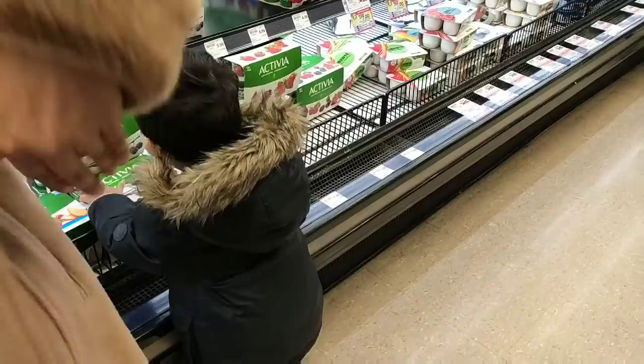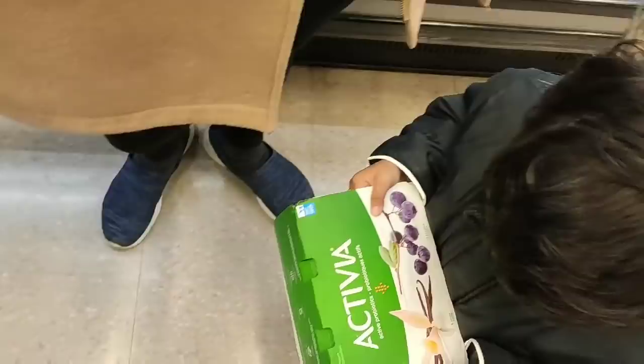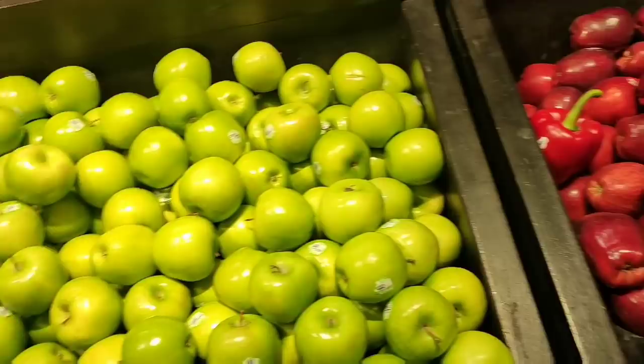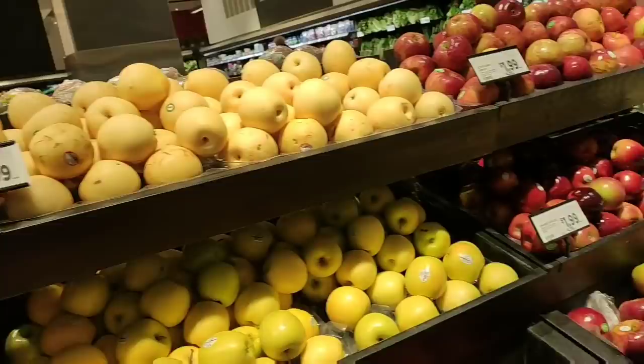You can use mixed fruits like strawberry, raspberry, blueberries, apples, bananas, grapes, etc. You can use the fruit section.